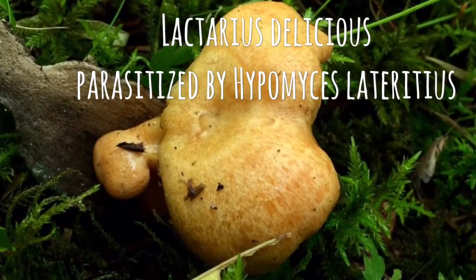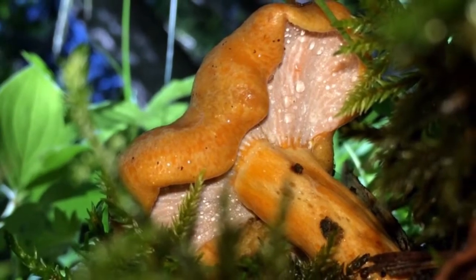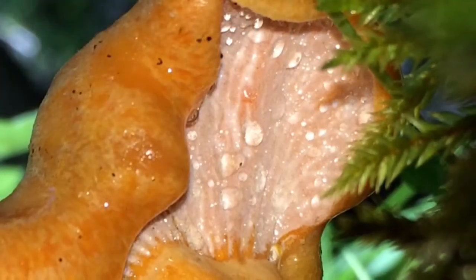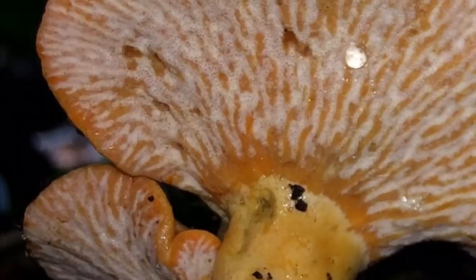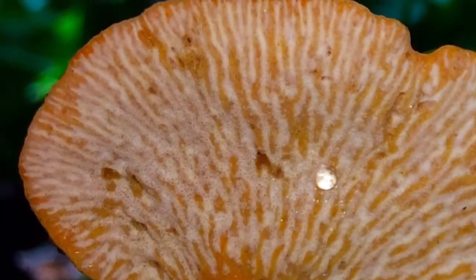Here is the only mushroom that even closely resembles the lobster mushroom: Lactarius deliciosus, parasitized by Hypomyces lateritius. At least one source is deeming this edible. I have not yet tried it myself, but one thing is for sure — it is a strikingly beautiful pattern.